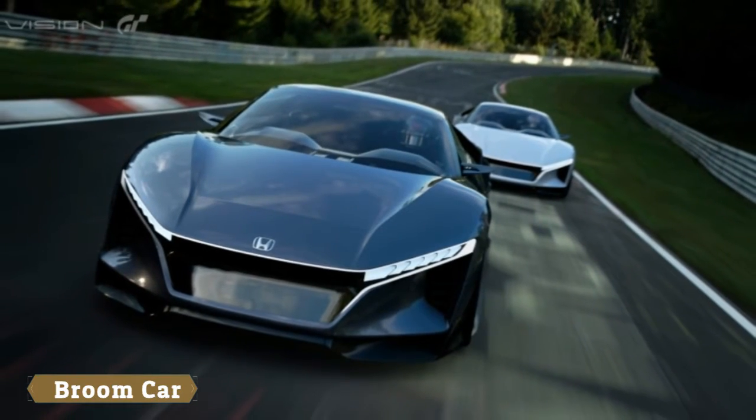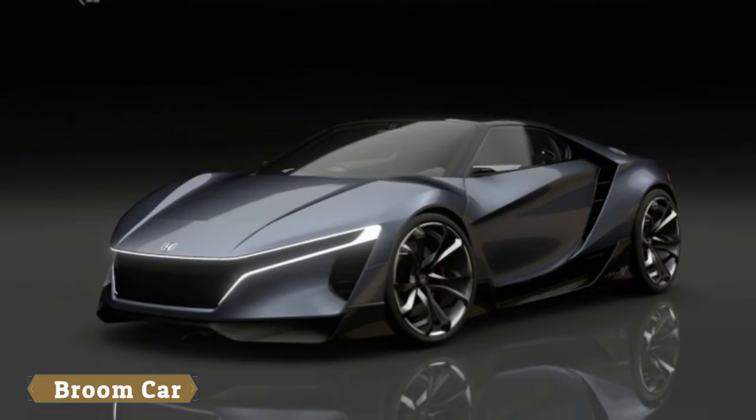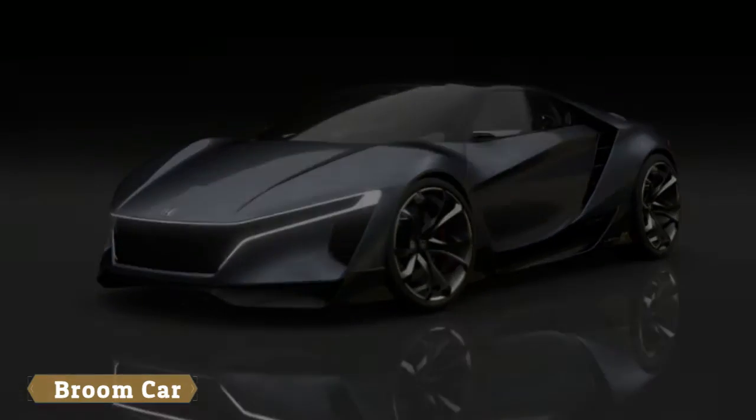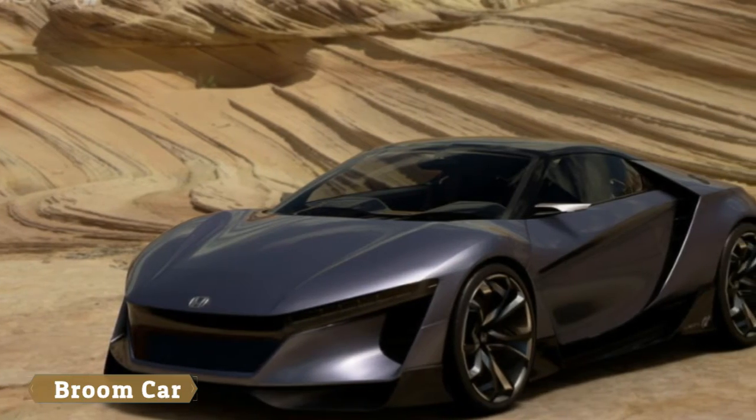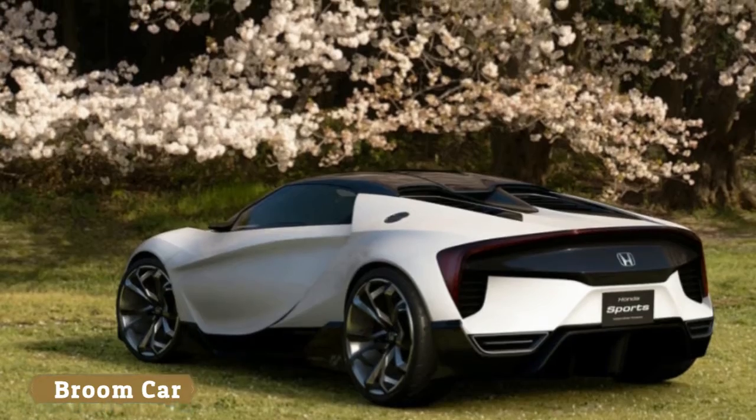The theme here is human-centered design, which is quite weird for a car that no human will ever sit in, but those are but mere details when the design does indeed look fantastic. All squat, futuristic lines, like a shrunken NSX.